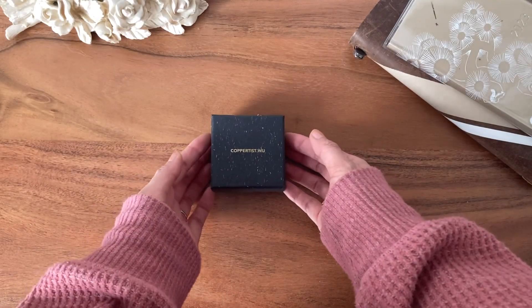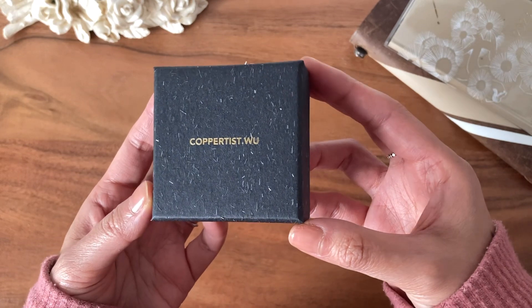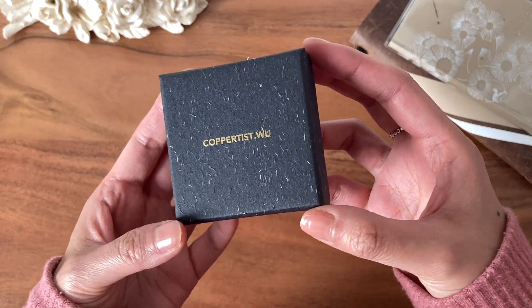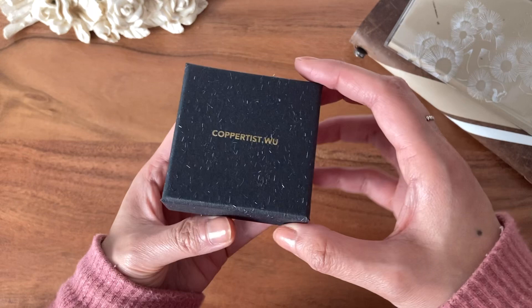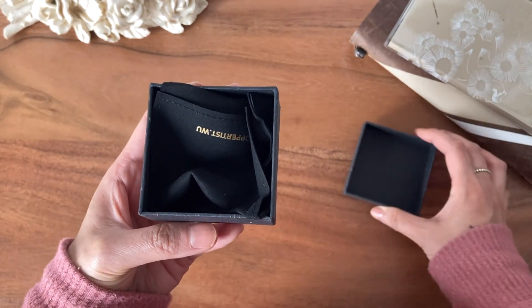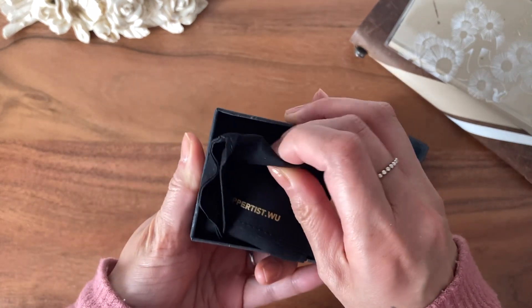Hey guys, hope you are enjoying the few days before Christmas. I was sent a lovely little brass goodie from Coppertist. They wanted me to share it with you guys and share my thoughts on it. They also provided a 25% discount code — TOXMOT — for any items on their website, excluding their custom work.